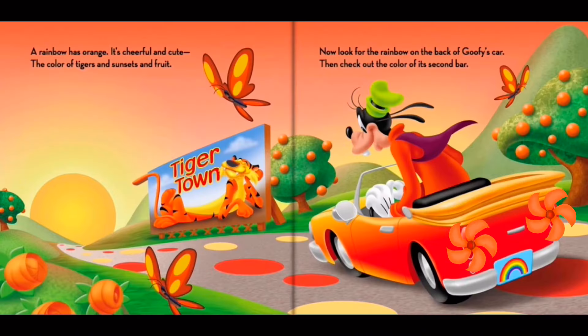Rainbow has orange. It's cheerful and cute, the color of tigers in sunsets and fruit. Now look for the rainbow on the back of Goofy's car. Then check out the color of its second bar.